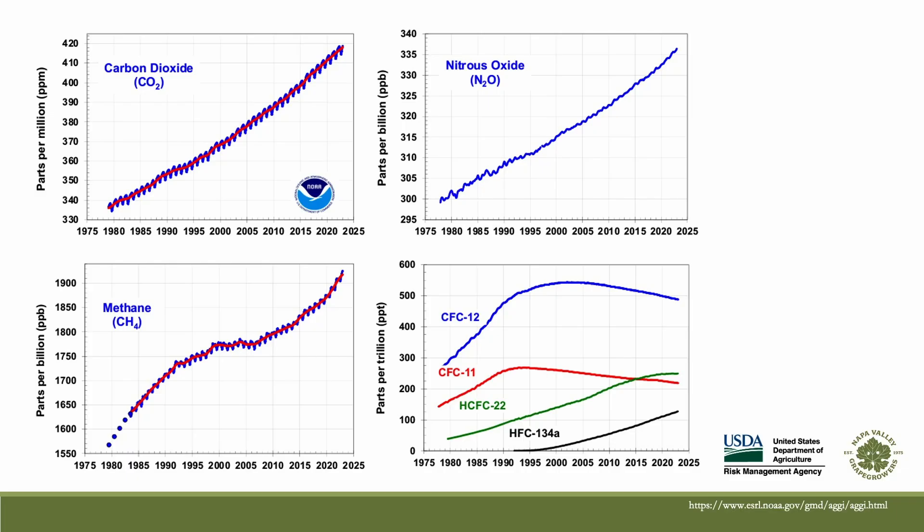Here's a summary of the rate at which the four groups of greenhouse gases are accumulating in the atmosphere. CO2 has been trending up. In the lower right-hand corner are the fluorinated gases — some trending up, some that have been banned and are now trending down. Methane and nitrous oxide have also been trending up.